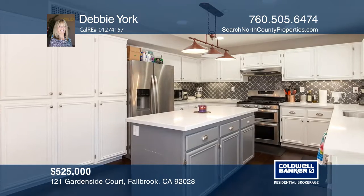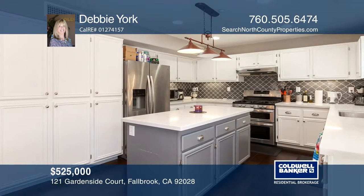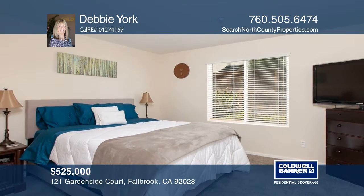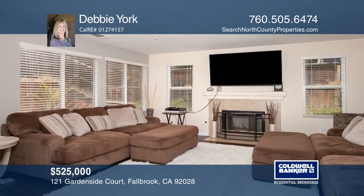The wonderfully sunlit kitchen boasts beautiful quartz countertops and a stunning tile backsplash. This home has an excellent floor plan, and the family room features a great fireplace.